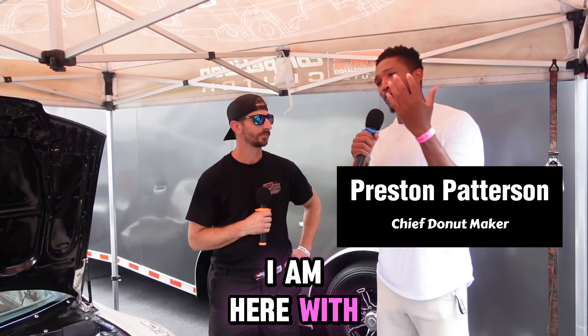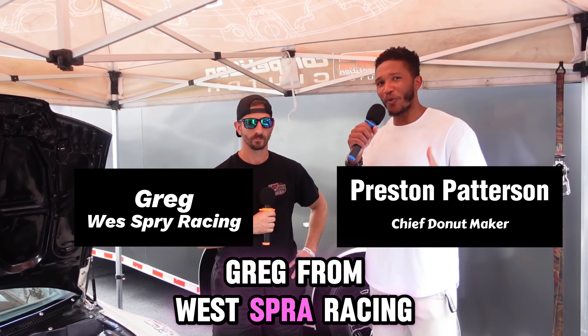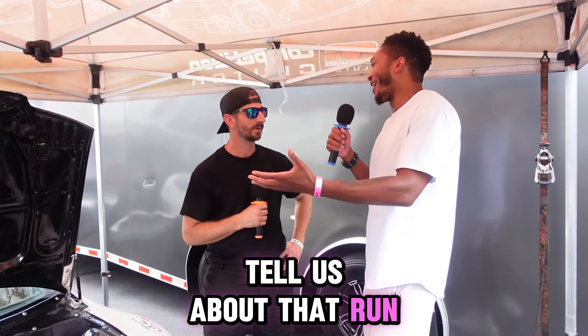What's up guys? My name is Preston, and I am here with Greg from West Spry Racing. Greg, tell us about that run out there.